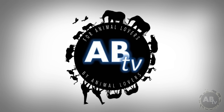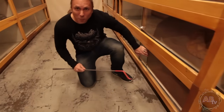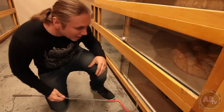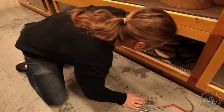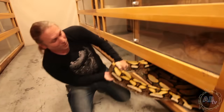This is ABTV, Animal Bites Television. You guys know there's no better place than a cool facility full of big pythons. This is like a playground to me. And this week, I'm down at El Segundo Pythons here in California, and trust me, he's got some impressive snakes that I'm really looking forward to showing you guys.